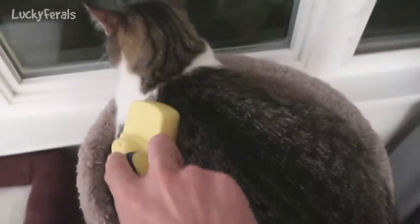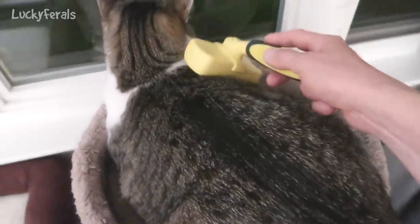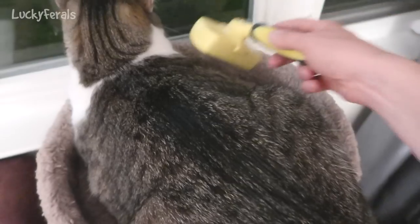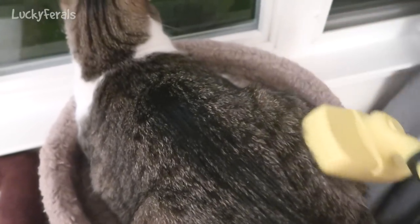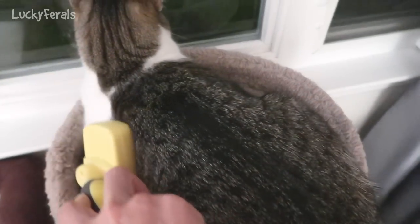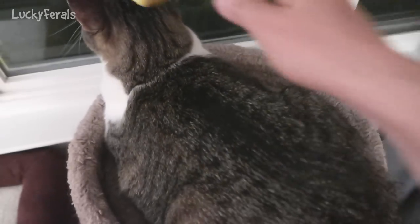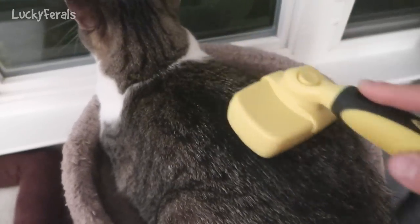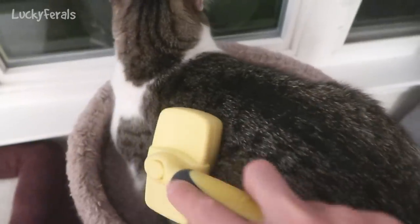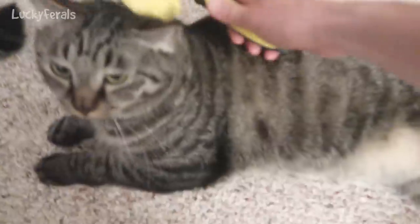It's about 11 p.m. Stella's looking out the window and she's letting me brush her. She's so focused on what she sees outside she doesn't even move. You're done? No more brushes for Stella?